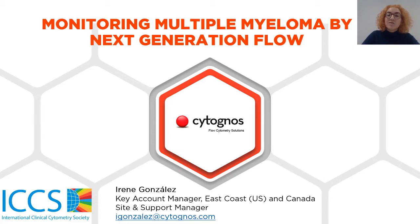Welcome everyone to this Cytognos workshop for the ICCS 2020 virtual meeting. My name is Irene Gonzalez and I have a dual role in sales and support. I am the key account manager for the East Coast in Canada and also the site and support manager at Cytognos USA.